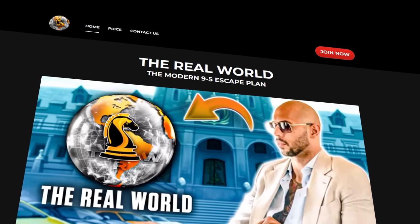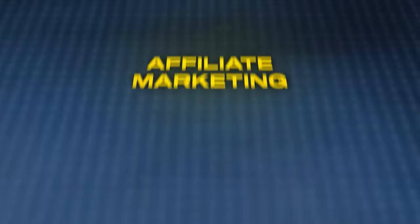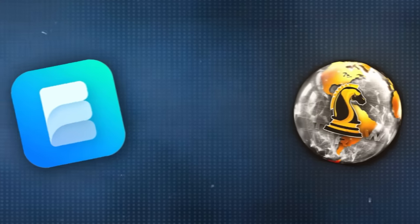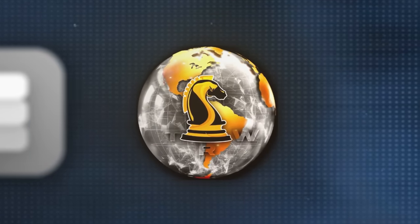There's a very similar platform to Educate called The Real World — a $50 per month platform created by Andrew Tate. It's much cheaper and actually so much better. The Real World offers many different courses: affiliate marketing, dropshipping, content creation, copywriting — they've really got it all. And the Real World community is much larger than Educate's. Iman Gadzi's Educate is way more expensive and less valuable than The Real World. I've been in The Real World for over six months so I know what I'm talking about — it's a no-brainer that you'll get way more value for money.